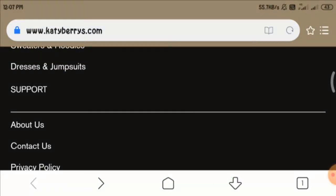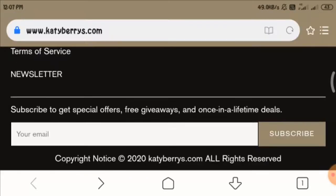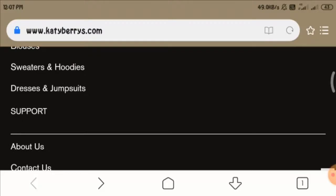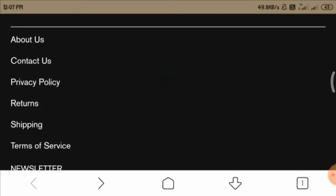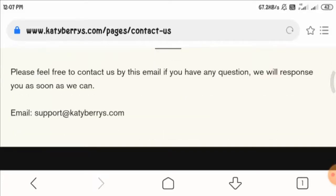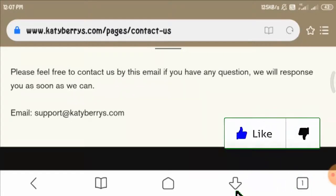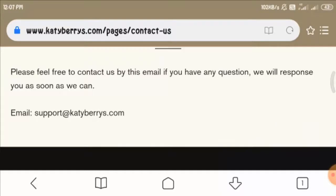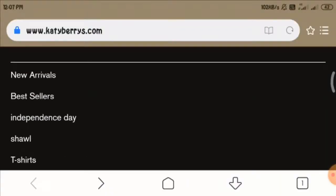Now let us have a look at the contact details of this website and see what details are provided on the contacts page. As you can see, they are only providing their email address, which is not sufficient. We cannot see any office address or phone number, which is again a suspicious sign.